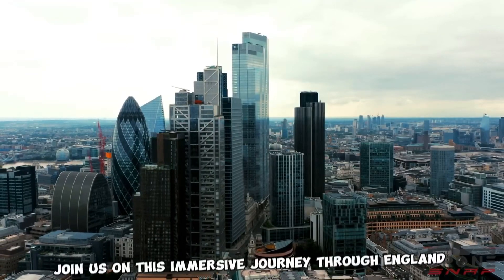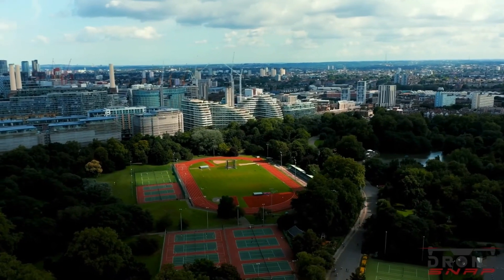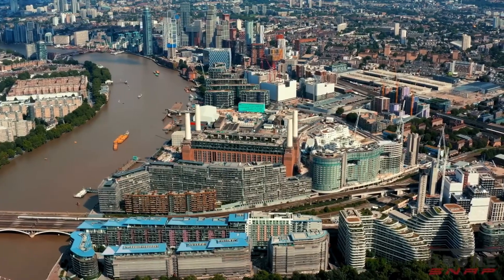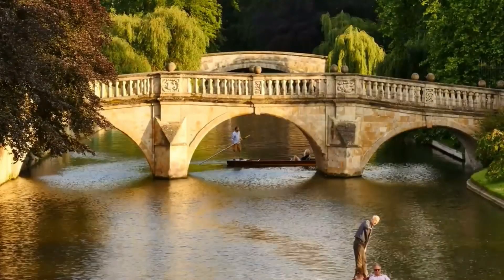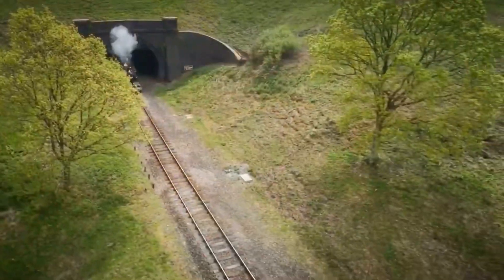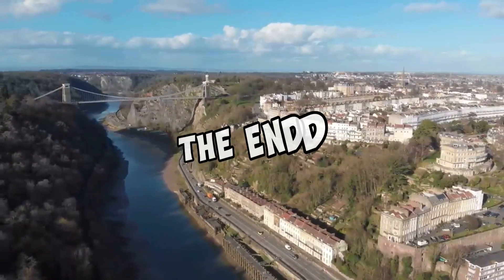Join us on this immersive journey through England, where captivating history, stunning landscapes, and warm hospitality await. Let our video be your guide as you plan your own unforgettable adventure, armed with valuable tips to enhance your experience in this remarkable country. Immerse yourself in the charm of England, where tradition meets modernity, and every corner tells a story waiting to be discovered.